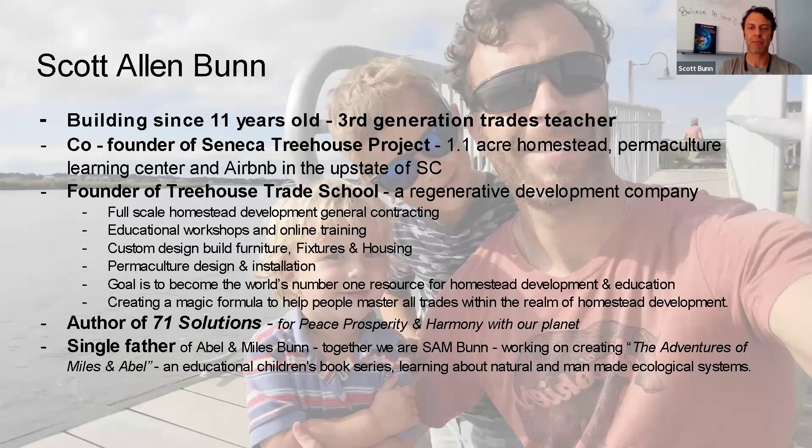I co-founded the Seneca Treehouse Project, which is a 1.1-acre homestead — and actually the majority of that is on four-tenths of an acre. So yes, you can homestead on a very small piece of land. It is also a permaculture learning center and Airbnb in the upstate of South Carolina. A lot of people call me 'extra extra,' but as Jeff told me last night, when you're extra, you get more. So if I overwhelm you with information today, I'm sorry — this is being recorded, so go back and review it.